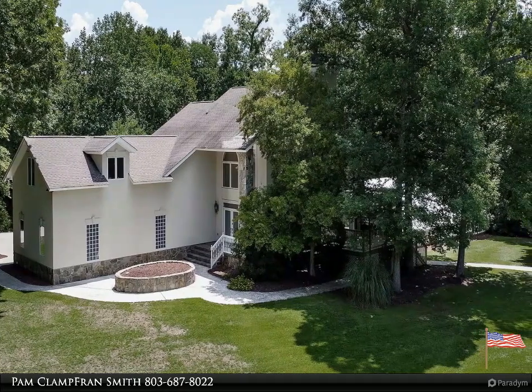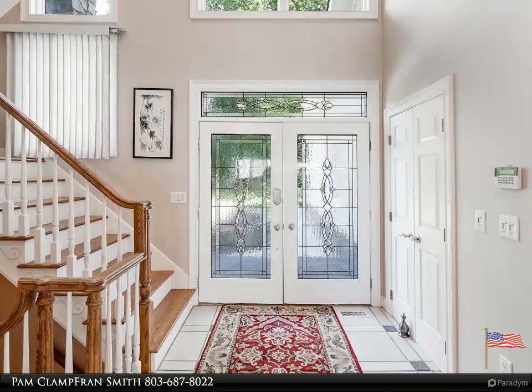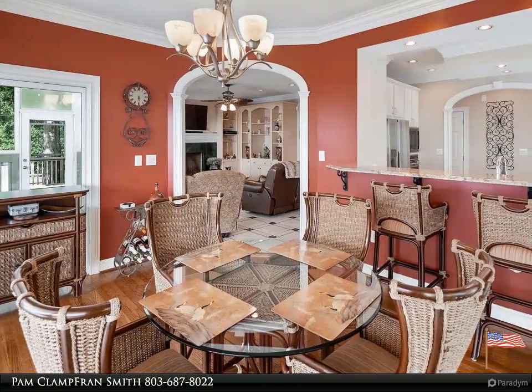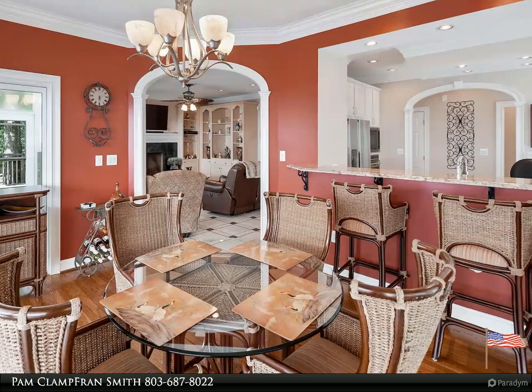And space to entertain. The property is situated on almost seven acres. The main house was built in 1996 and the second house was built in 1994. The main house has over 4,000 square feet with four bedrooms and 3.5 baths.